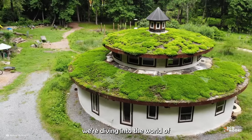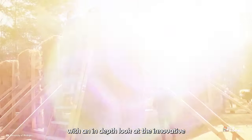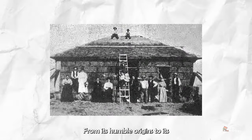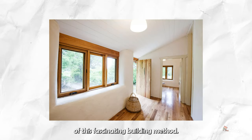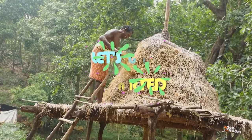Today we're diving into the world of sustainable construction with an in-depth look at the innovative and eco-friendly technique of straw bale construction. From its humble origins to its modern application, we'll uncover the many benefits and intricacies of this fascinating building method. So, without further ado, let's get started.